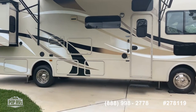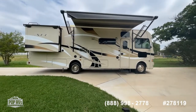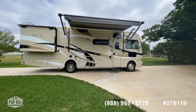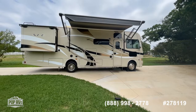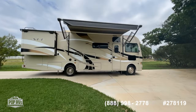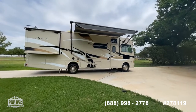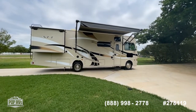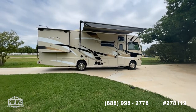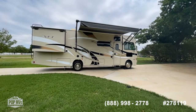Sleeping capacity is up to eight. You have the overhead bunk over the driver's area, which has its own power motor to stow out of the way when not in use. You've also got your sleeper sofa, convertible sleeper dinette, and master bedroom. The Model 30.1 is just under 31 feet — 30.8 feet actual — making it a really great size that's easy to maneuver and park at multiple locations.